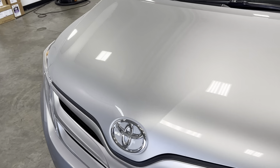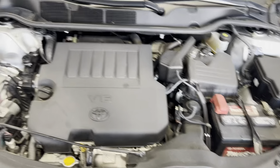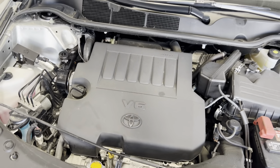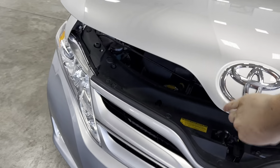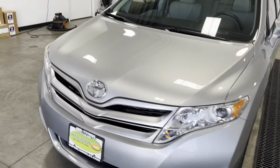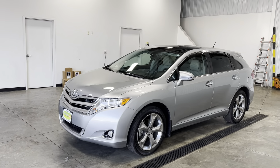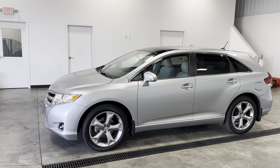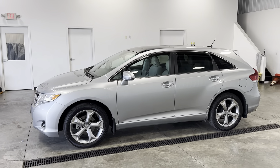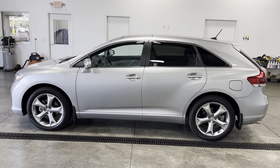Coming around to the hood — no rock chips, dents, or anything like that. Take a look underneath the hood, pretty clean, nothing wrong with it mechanically whatsoever. Drives very smooth and very comfortable. Very reliable — you can drive it year round. This would be a great family car. Toyota is known to be reliable and it drives great.